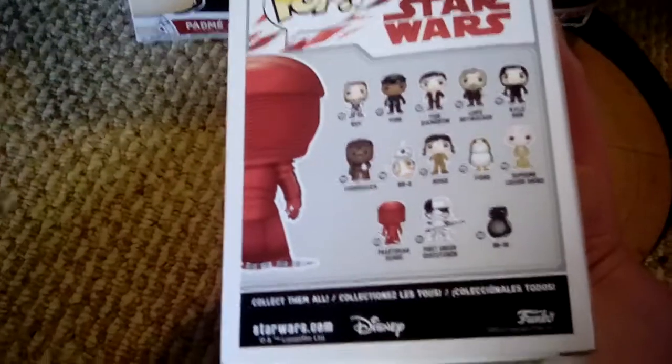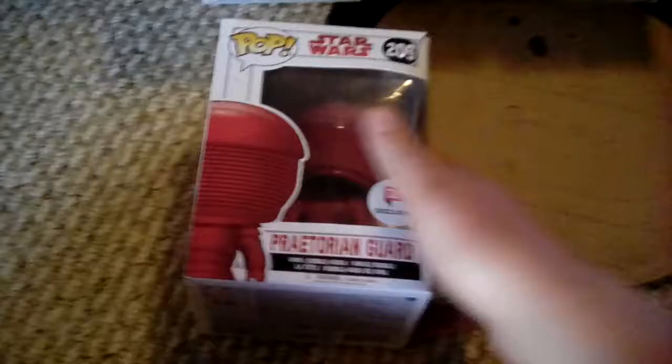Now on to my Walgreens exclusive Praetorian Guard. He's out of the Last Jedi line. He's cool - he's a Walgreens exclusive.